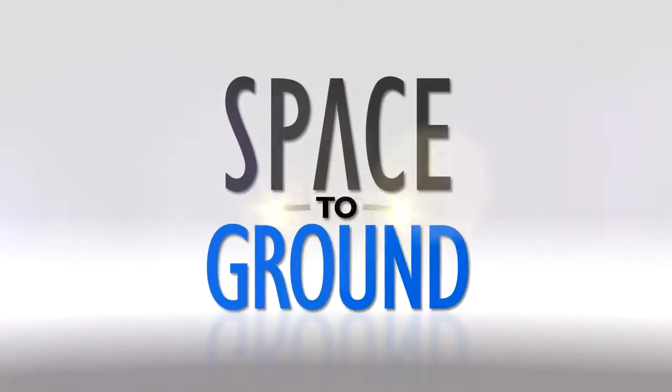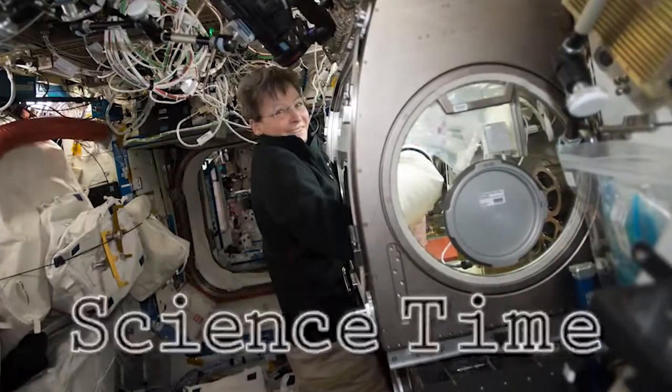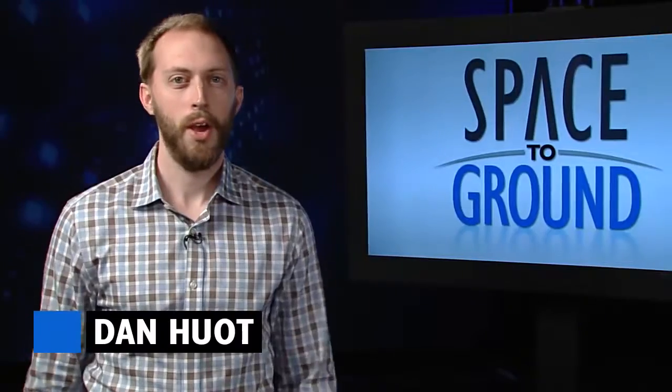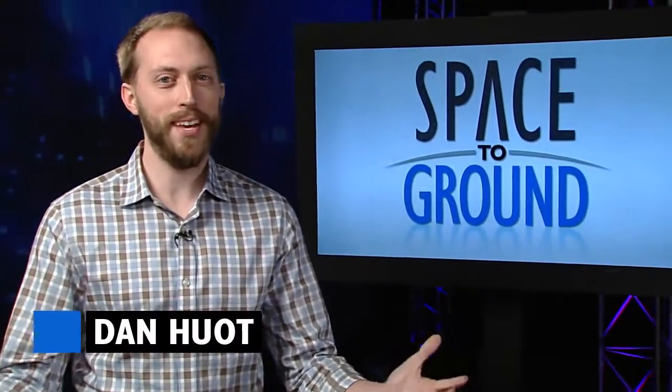Houston Station on Space to Ground. Science time on the International Space Station. Welcome to Space to Ground, I'm Dan Hewitt. A ton of science just arrived on station, and the Expedition 50 crew is already getting it done.